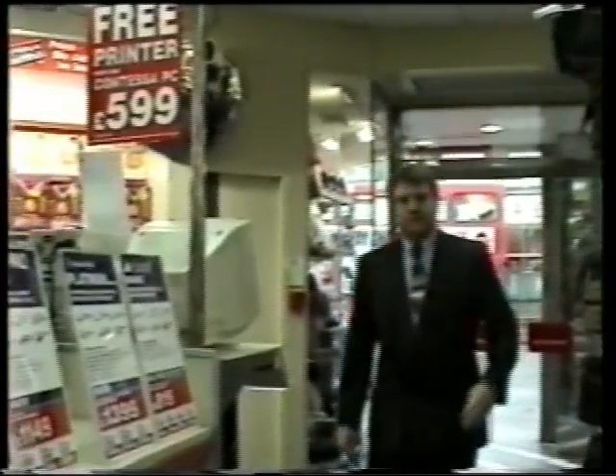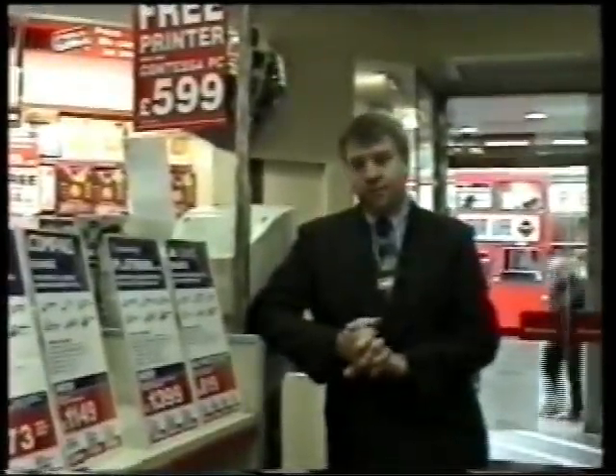Welcome to Dixon's Camden Town. Today we're going to show you how we're going to prepare for peak. Our aim and goals for the 10 weeks of peak are to do 110% of our peak season target, which is £890,000.